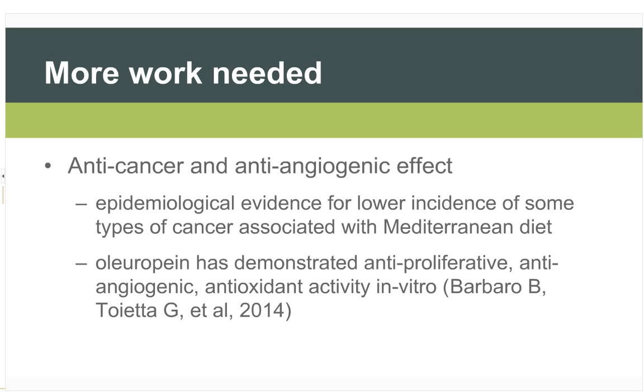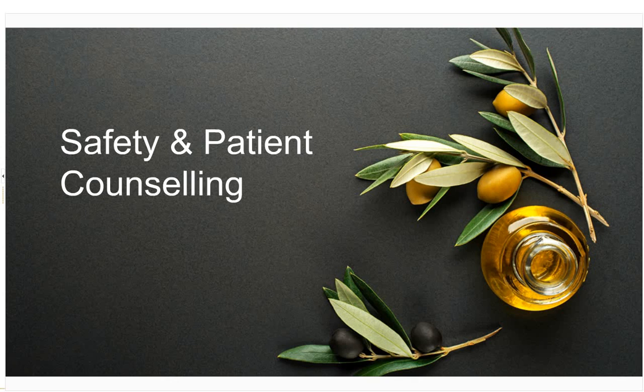Regarding anti-cancer and anti-angiogenic effects: there is epidemiological evidence for lower incidence of some cancers associated with the Mediterranean diet in general, though olive leaves are only a relatively small part of that diet. Oleuropein has demonstrated some anti-proliferative, anti-angiogenic, and antioxidant activity in vitro. A lot more work is needed here, but it's an interesting starting point.